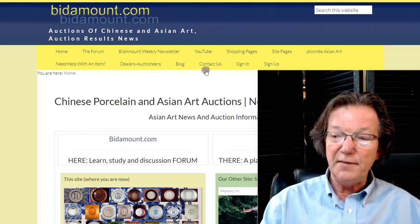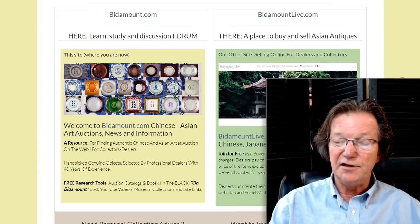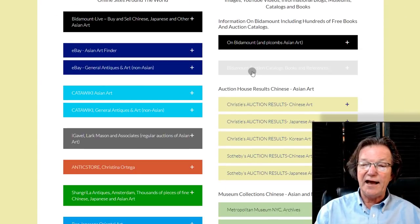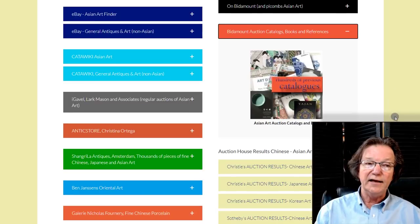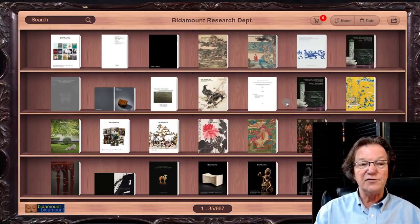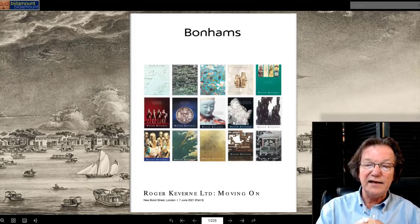If you come over to Bidamount.com and want to see the catalog, scroll down. We've added a red box for the catalogs. Click it and it'll bring you to that page. The first catalog is right there in the row. In the future, you can always use the search bar for any catalog and it'll dig it out for you.